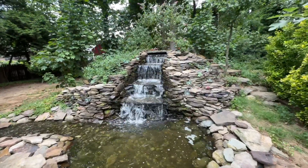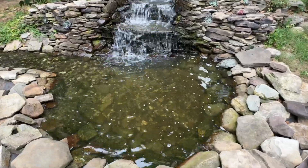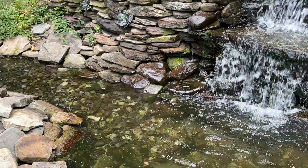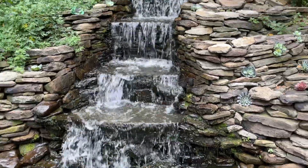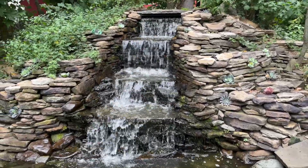You can see that the waterfall is now cleaned off, and you can actually see rocks. Nice and clean. All is right with the pond.